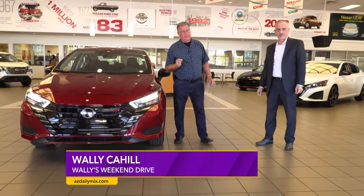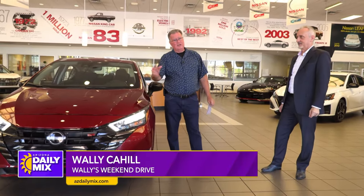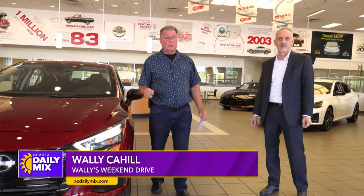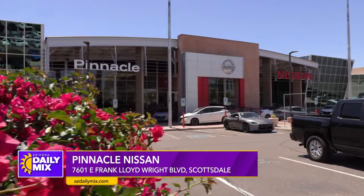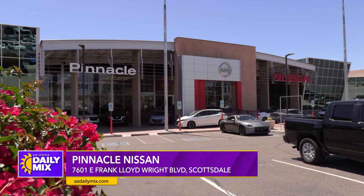Hi and welcome to another one of Wally's Weekend Drives. You know I'm a gearhead, you know I like to drive — well guess what? We're up here at Pinnacle Nissan up in Scottsdale, 7601 Frank Lloyd Wright Boulevard, right there on the corner. You can't miss it.